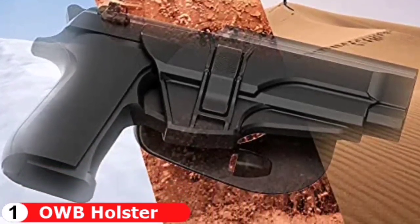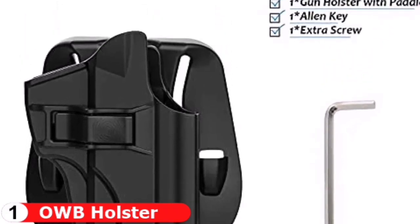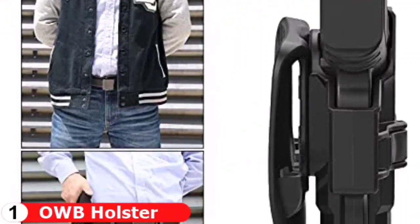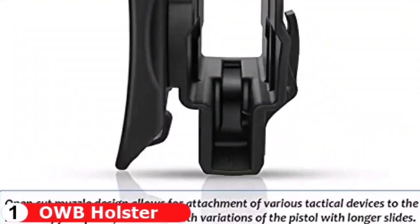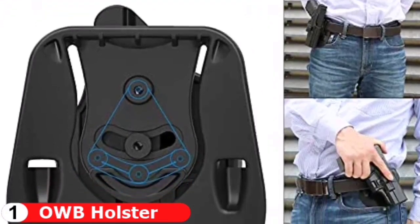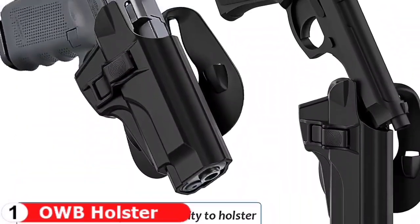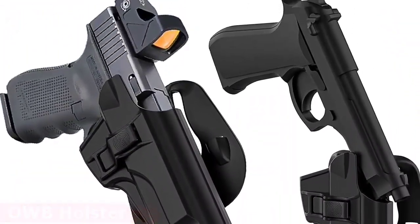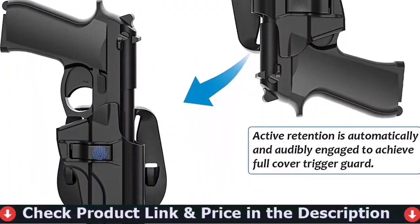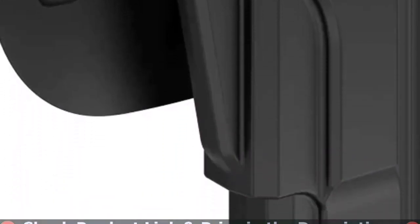Ergonomically designed thinner paddle holster is easily clipped anywhere on your belt or inside the pants waistline, it is convenient to conceal your weapon under your clothing. Simple set cant from 0 to 60 degrees to fit a comfortable position with Allen key, you won't have to worry about the firearm digging into your leg the way belt loop holsters can. Compatible duty belt width up to 2 inch. Auto-locking system achieves an audible click when you holster the weapon, which can secure your weapon inside this OWB holster to ensure ultimate safety. It is designed to be quickly drawn and re-holstered for easier access by pressing release button with your forefinger whenever needed.